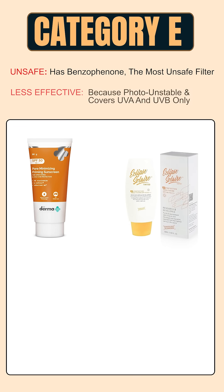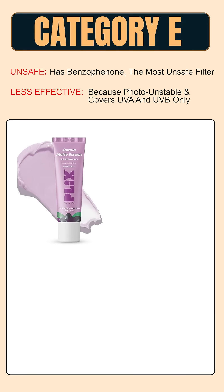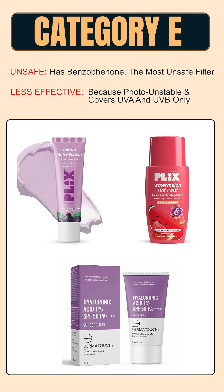Let's begin with category E, the most unsafe sunscreen category. These sunscreens contain benzophenone or oxybenzone, a filter proven to get absorbed into the bloodstream and linked to hormone disruption. They degrade over time and protect only against UVA and UVB with no blue or visible light coverage. Many viral sunscreens fall in this category.